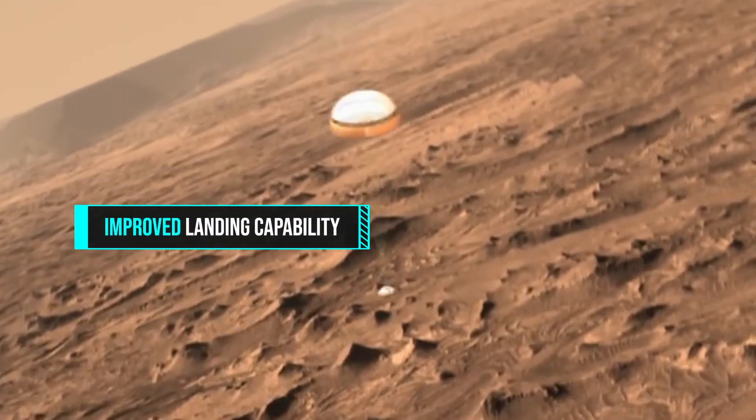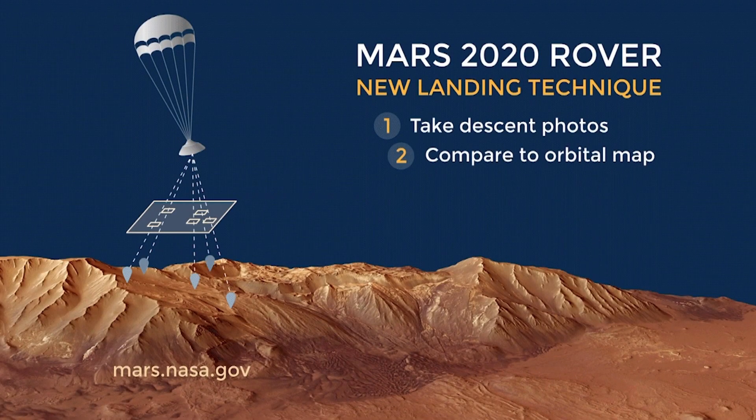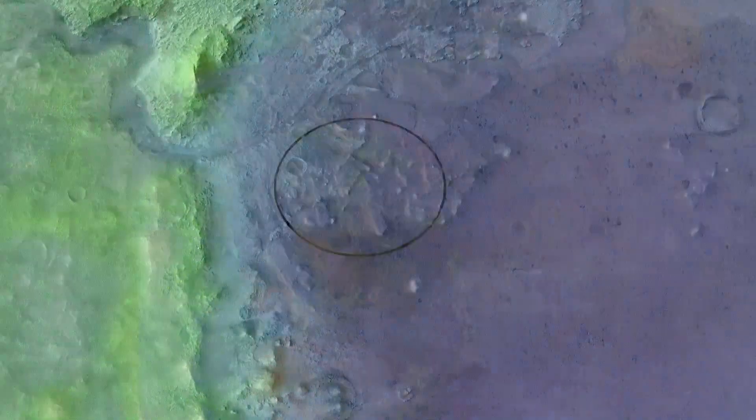Second, the rover has improved landing capability. As it nears the planet's surface, the rover can take pictures as it lands, compare them to an orbital map, and divert to another landing spot if necessary. Also, the landing parachute can now be triggered based on the aircraft's position, which allows it to land much closer to the targeted work site.